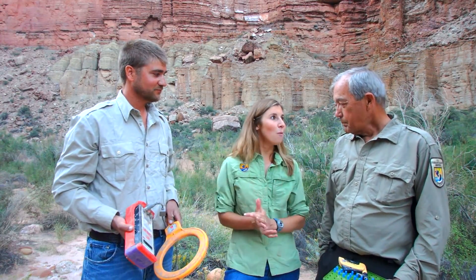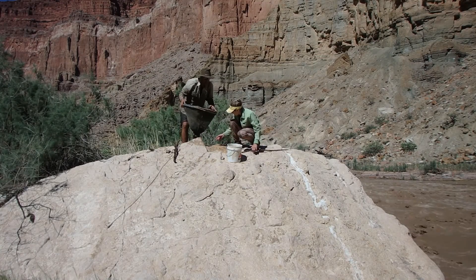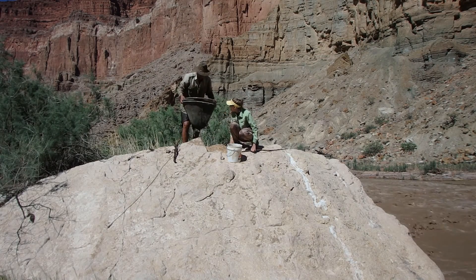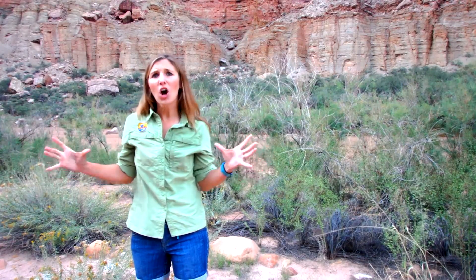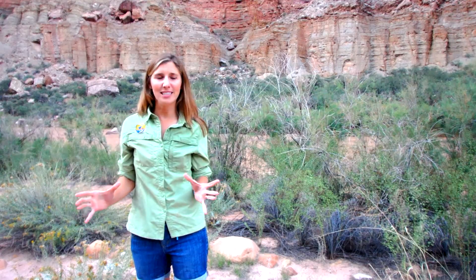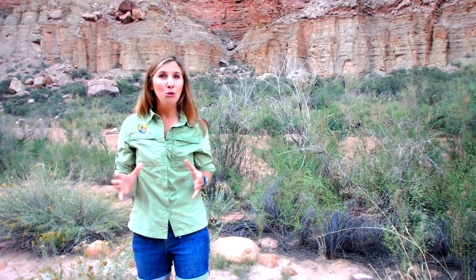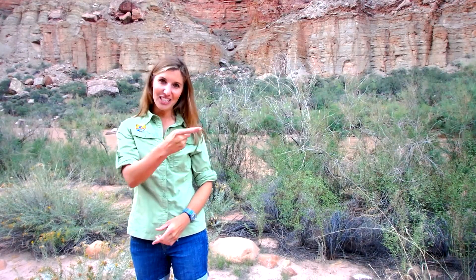I thank you both so much for having me here and making this opportunity possible. Thank you — it's my pleasure. How incredible is it that in such a desolate, harsh environment, so many incredible species can live. And how amazing is it that the U.S. Fish and Wildlife Service gets to call the Grand Canyon their office. Thank you guys so much for joining us — we'll see you next time on the U.S. Fish and Wildlife Service's Conservation Connect.